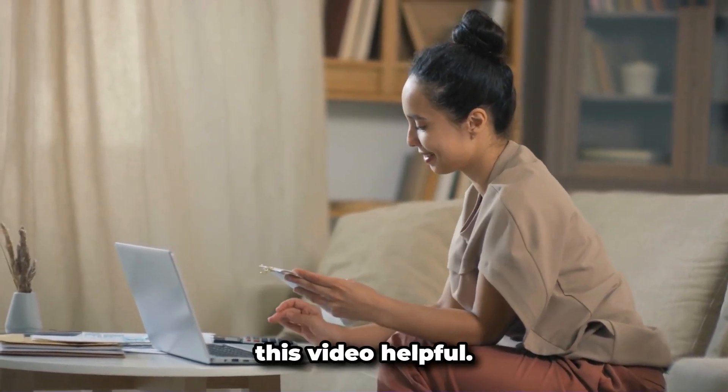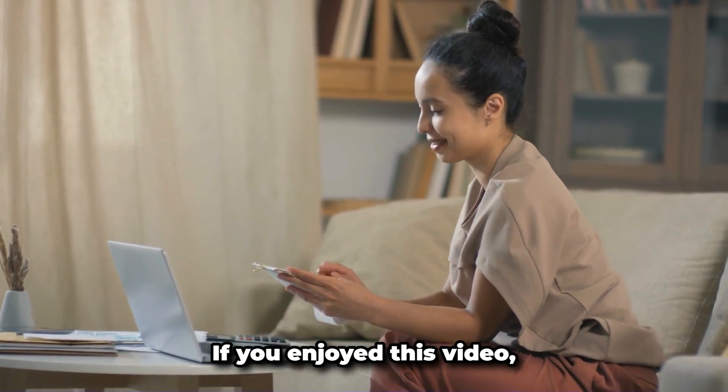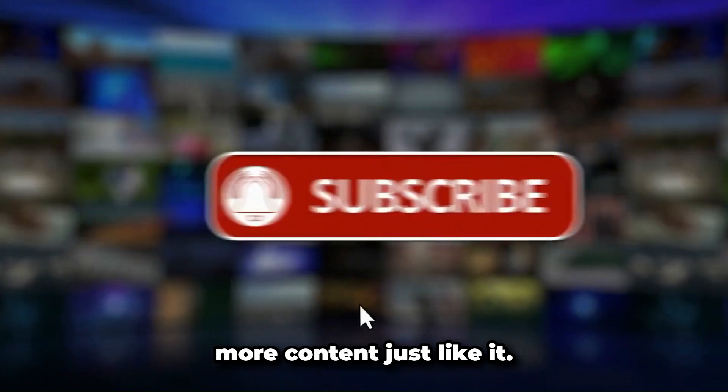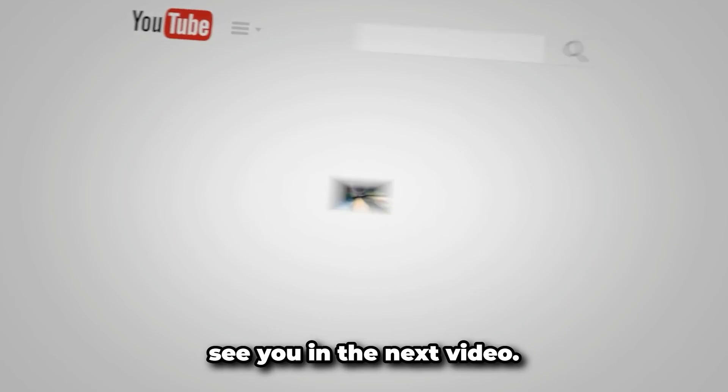We hope you found this video helpful. If you enjoyed it, don't forget to hit the like button and subscribe for more content. Thanks for watching, and we'll see you in the next video.